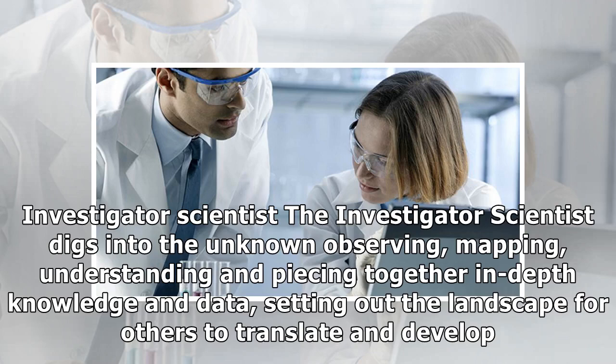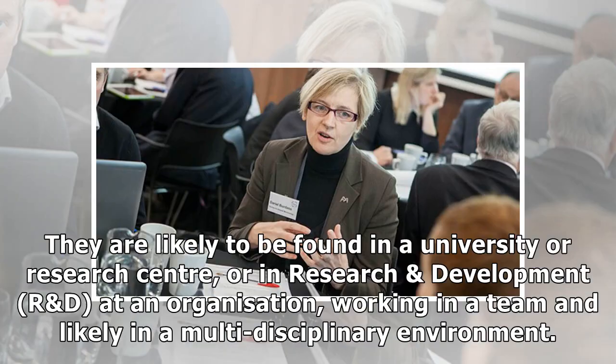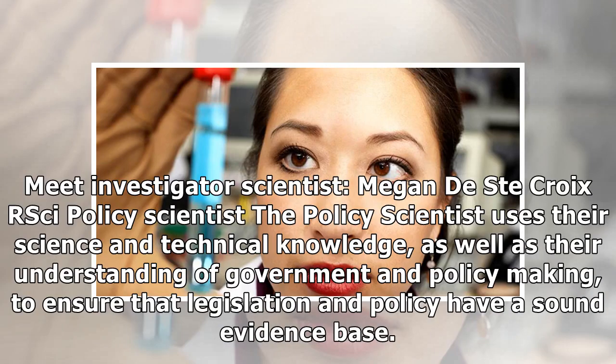Investigator Scientist. The investigator scientist digs into the unknown — observing, mapping, understanding and piecing together in-depth knowledge and data, setting out the landscape for others to translate and develop. They are likely to be found in a university or research center. Meet investigator scientist Megan de St. Croix RSci.